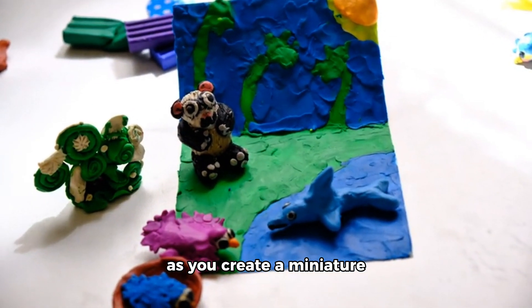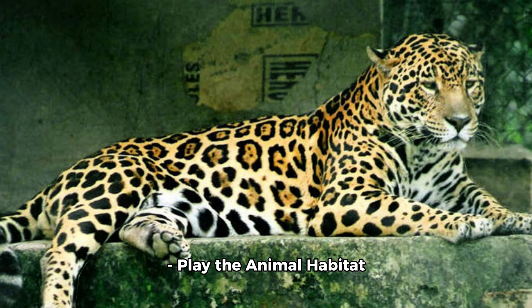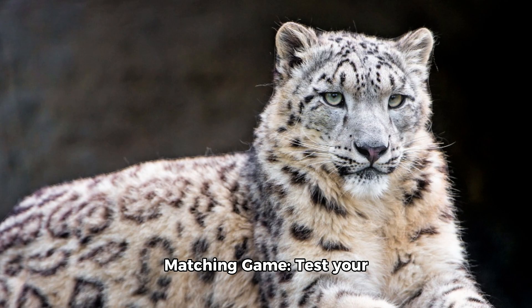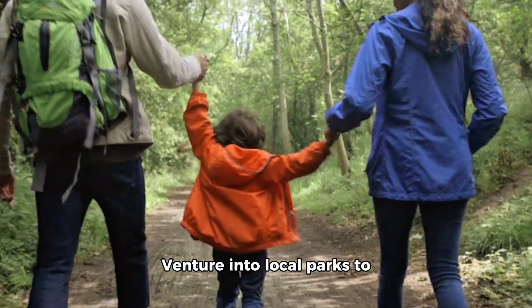Engaging activities for young explorers: Craft a habitat diorama — let your imagination run wild as you create a miniature world of your favorite habitat. Play the animal habitat matching game — test your memory and knowledge by matching animals to their habitats in a fun game.